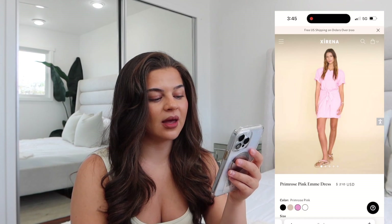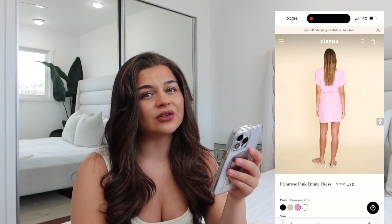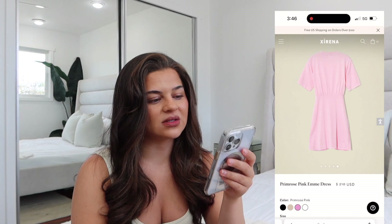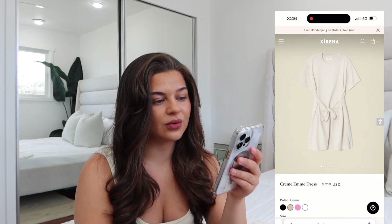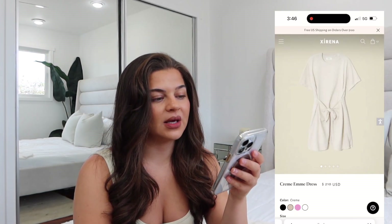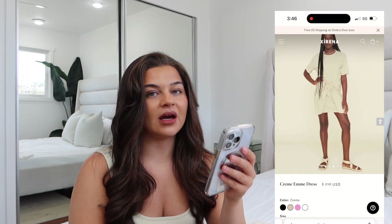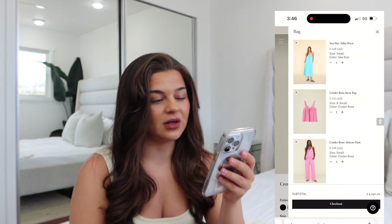Next up we have the primrose pink Emma dress. This one runs $210 and comes in a couple of different colors. This is such a great everyday dress — I would say it's my number one dress they've come out with; I'm obsessed with it. I would totally take it on vacations and wear it all the time. It's 100% cotton, machine wash cold, gentle cycle, tumble dry on low. I would get it in this pink color and they also have it in cream — I can't pick between the two, I would honestly get both. If I had this dress right now I would be wearing it nonstop. I love it.